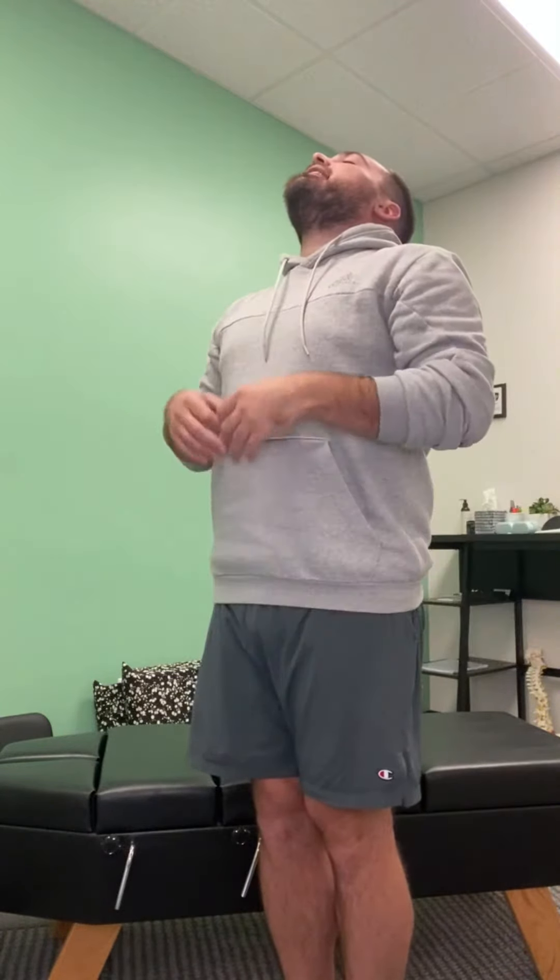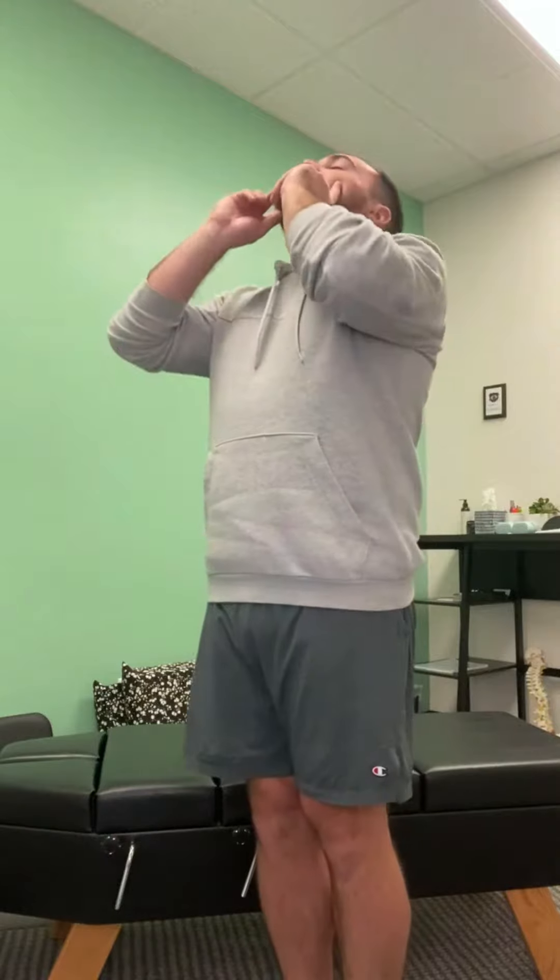You're going to see if they can balance steadily like this. Then tilt their head forward, and with their eyes still closed, see if they can balance. You can go back and forth a couple of times, tilting their head back, then tilting their head forward, and what you're seeing is if they have a lot of excessive swaying back and forth when they do that.